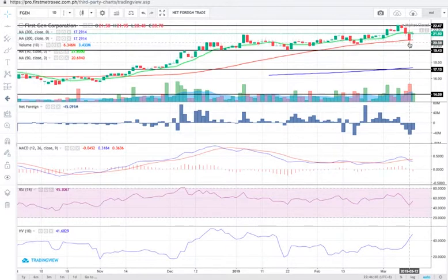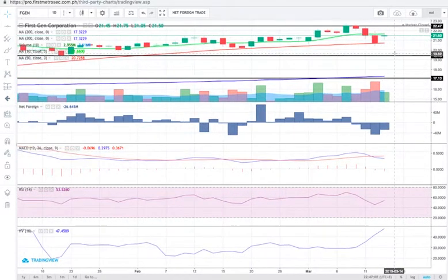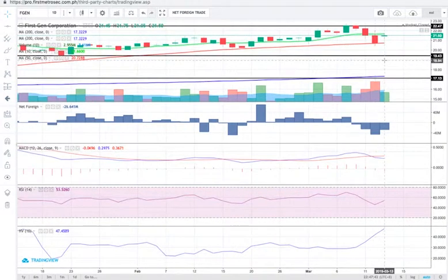Despite today's green candlestick, it's a doji-like cross candlestick and it's still below the 10-day SMA. A cross candlestick tells me there was an intense tug of war between bears and bulls throughout the day, which is why they met almost halfway. The volume today is more than 50% of the 10-day volume average for FGEN — still below the 10-day average, but supportive of today's bullish price close.